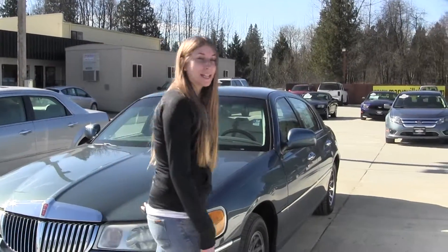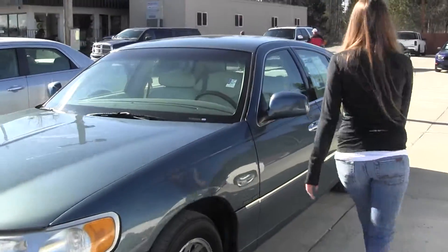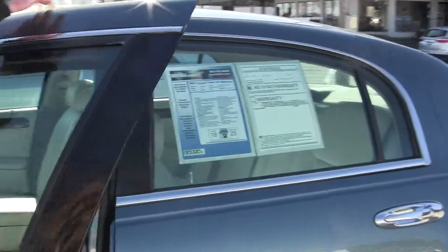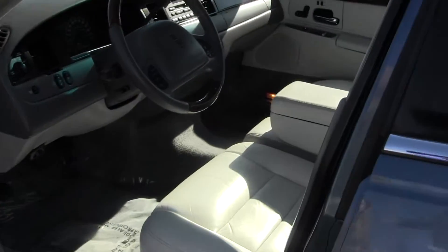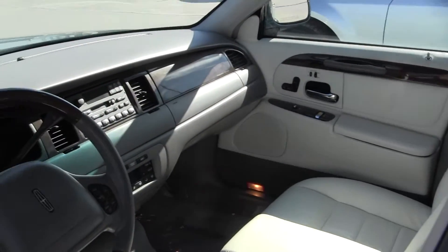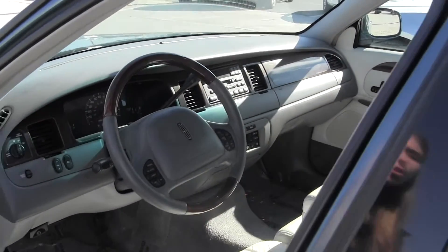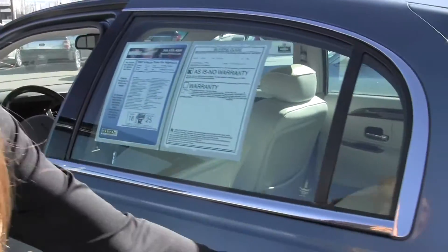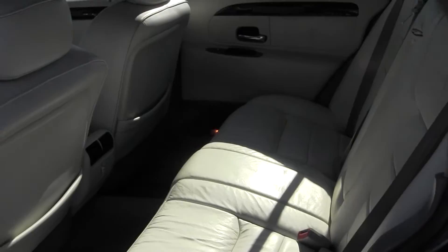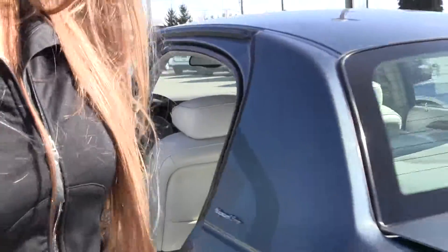Let's take a look on the inside here. You have your keyless entry. Inside you have your heated leather seats, wood grain interior, and controls in your steering wheel with cruise control. The back seat comfortably seats three — lots of room back there. And you also have tons of room in the cargo area.